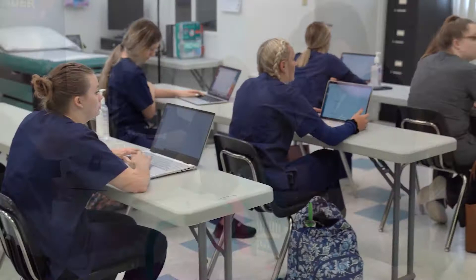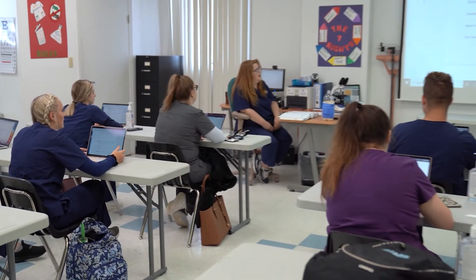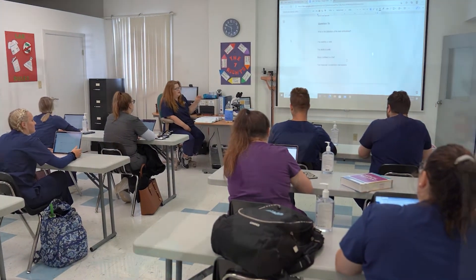At WVJC, we know your goal is to start working in your dream career quickly. That's why our fast-track career education programs are meant to achieve just that.